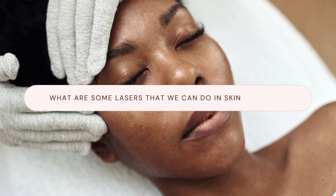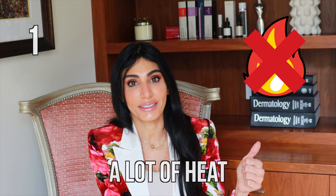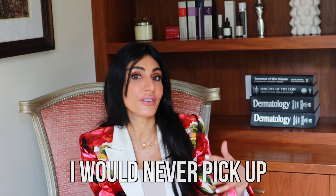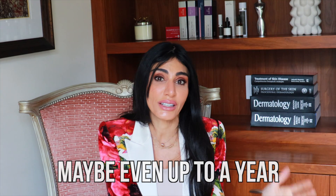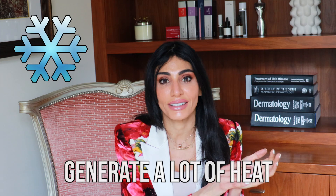What are some lasers we can do in skin of color? Number one: lasers that don't generate a lot of heat, because heat is a trigger for hyperpigmentation. For example, somebody with more melanin in their skin — I would never use a CO2 laser because that generates so much heat and can cause pigmentation lasting months or even up to a year or longer. I'll go for a cooler laser, one that doesn't generate a lot of heat.